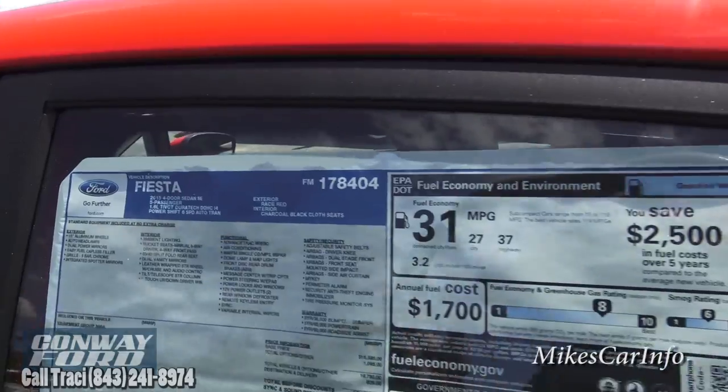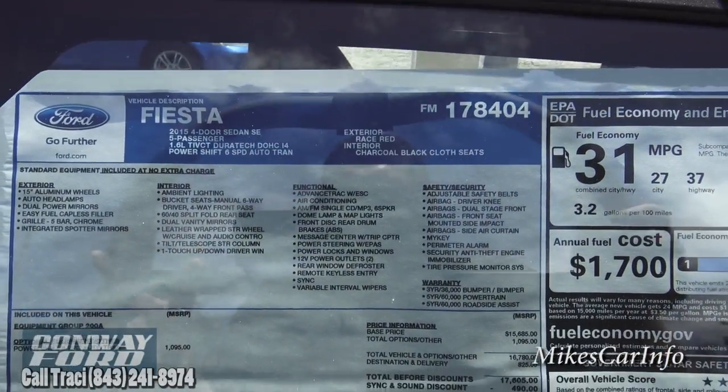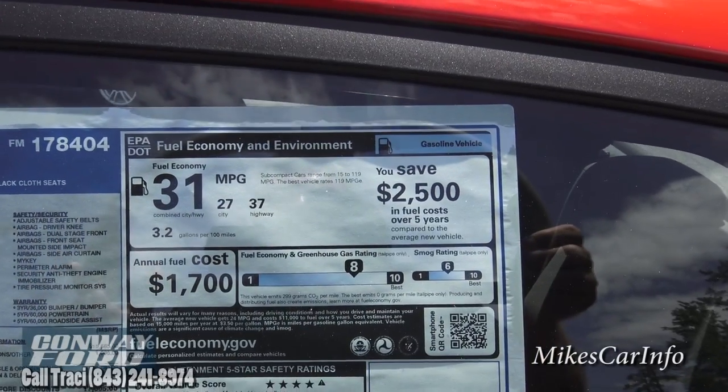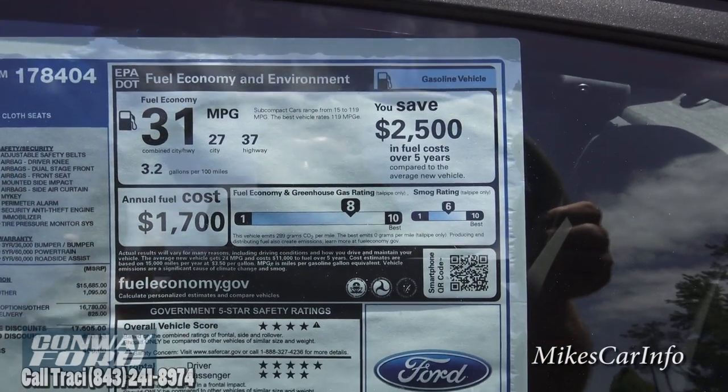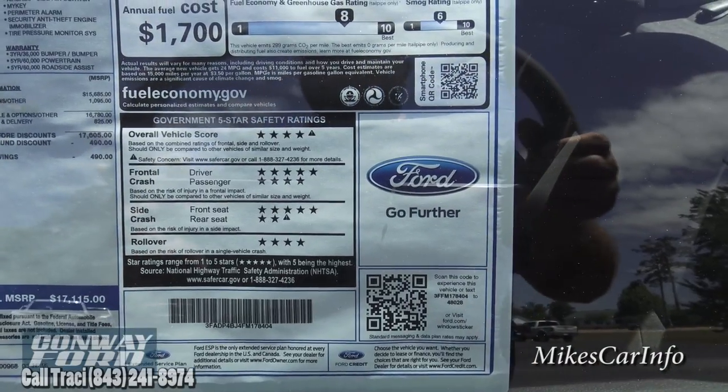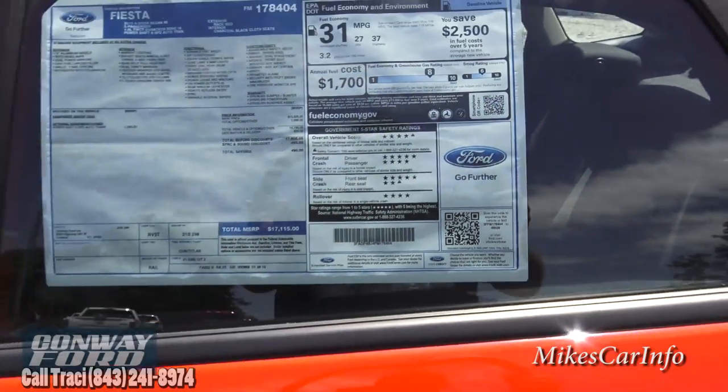Let's take a look at the window sticker. You can see the options — it gets 37 miles per gallon on the highway, which is very substantial. It also has pretty good safety feature ratings.